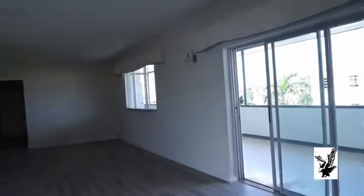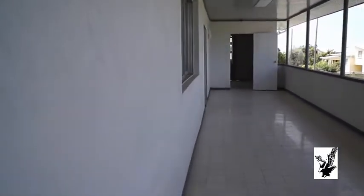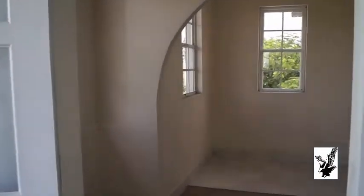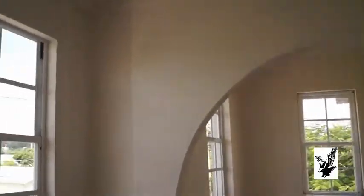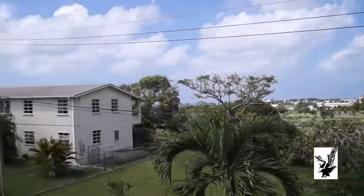We have an open patio — a large area, large space available to you. This room can be used as an office or study. And this is your view: a wonderful landscape of Barbados.